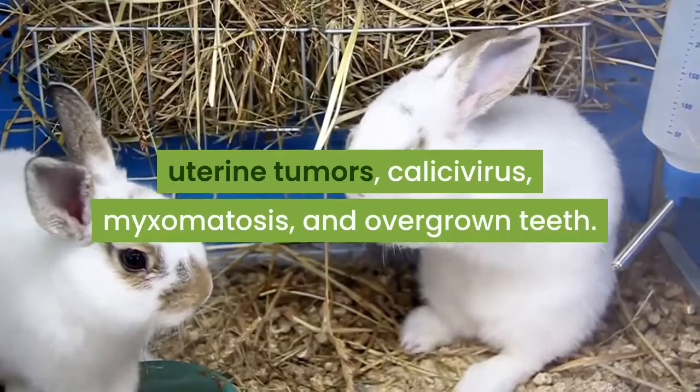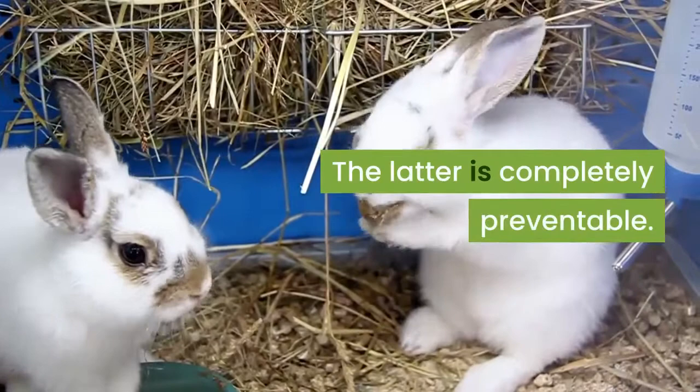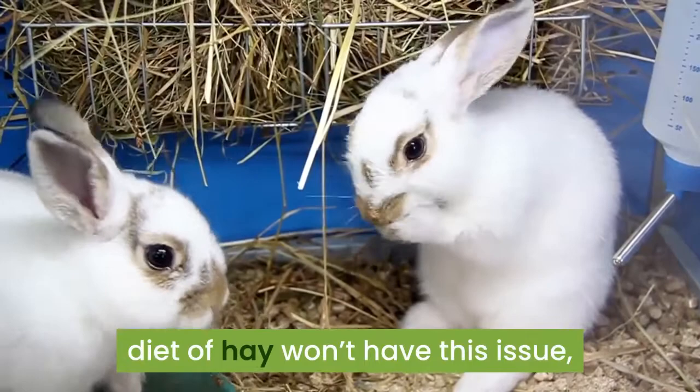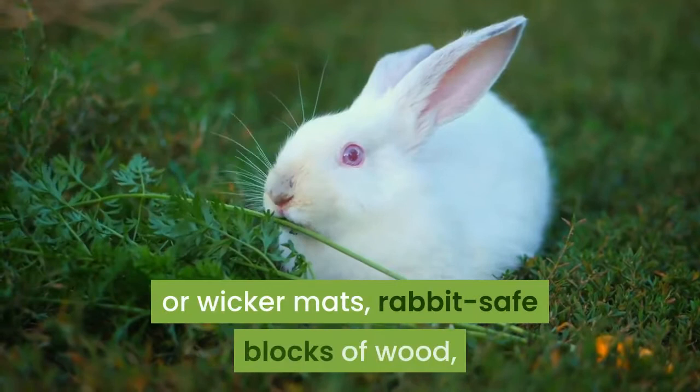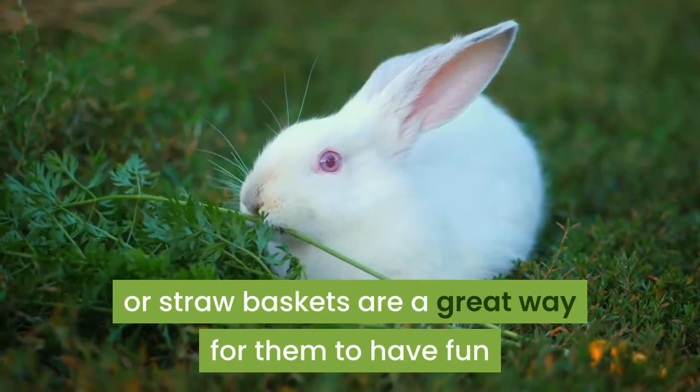The latter is completely preventable. Usually, rabbits who have a high fiber diet of hay won't have this issue, as their teeth wear down from chewing on this harsh food. If you find your rabbit's teeth seem to be growing a little faster than they are wearing down, providing straw or wicker mats, rabbit-safe blocks of wood, or straw baskets are a great way for them to have fun and wear their teeth down.